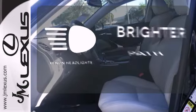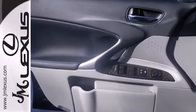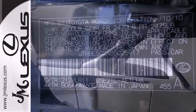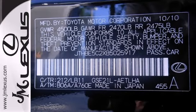Illuminate your path with the xenon headlights. This world class IS350 has style in spades with curving character lines, a perfectly proportioned form, and an athletic chassis.